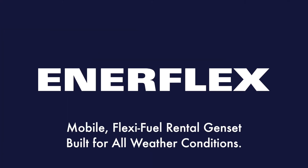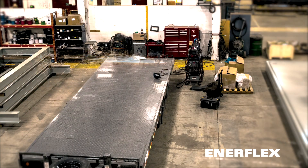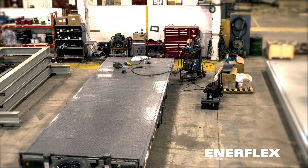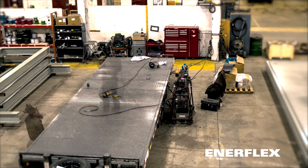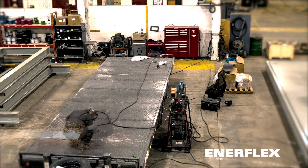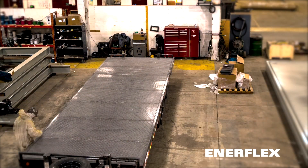Mobile Flexible Fuel Rental Genset, built for all weather conditions. This 300-kilowatt, 480-volt mobile Genset is designed, engineered and fabricated by Enerflex.